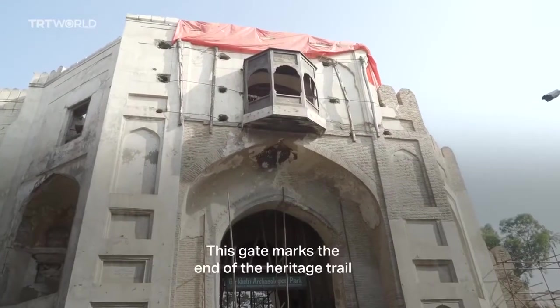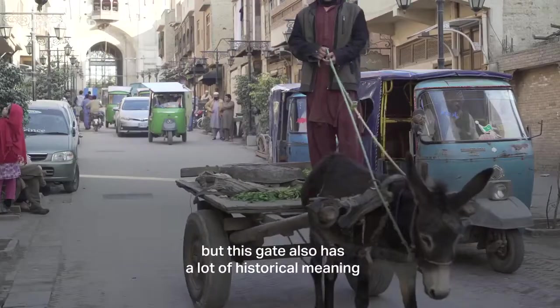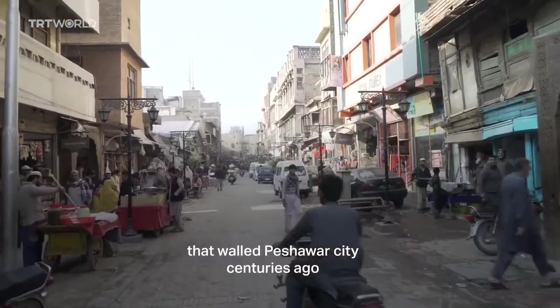This gate marks the end of the Heritage Trail, but it also has a lot of historical meaning. It's one of the 16 gates that walled Peshawar City centuries ago.